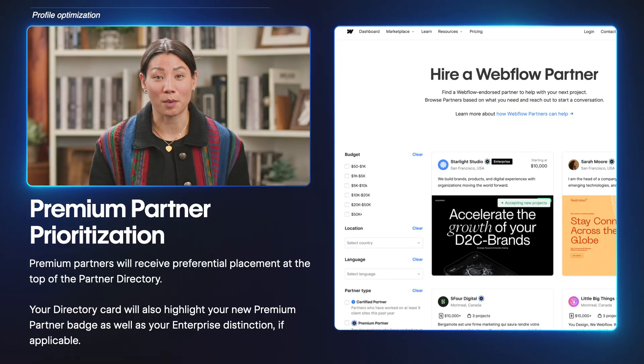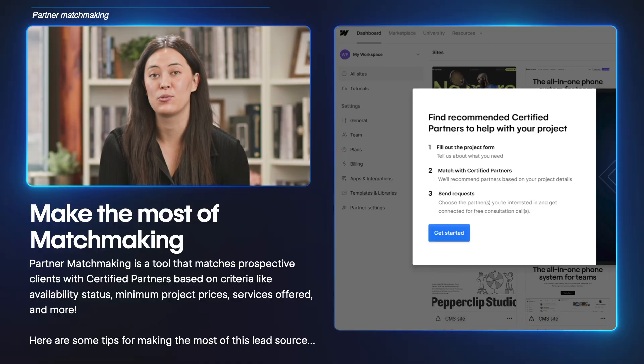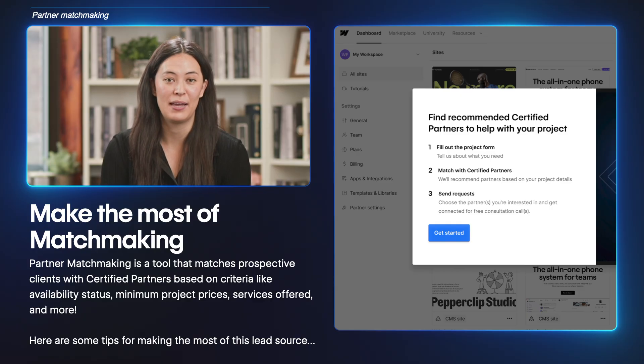Before we move on, I wanted to quickly mention profile placement in the partner directory. Premium partners receive preferential placement at the top of the partner directory. As a reminder, the premium tier is the highest level partners can achieve in the program. To learn more about the different tiers, you can visit the benefits tab of your partner portal. The last strategy we'll discuss around getting noticed in the partner directory is partner matchmaking — a tool that matches prospective clients with certified partners based on criteria like availability status, minimum project prices, services offered, and more.